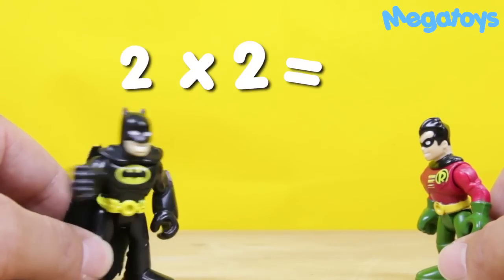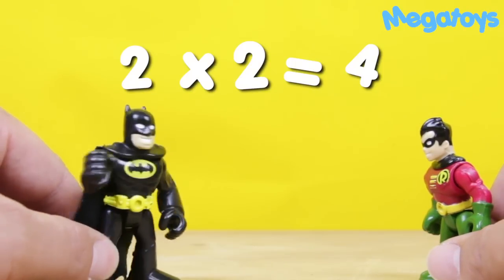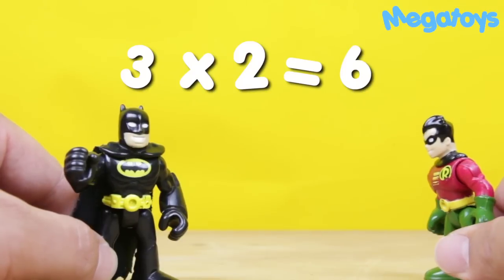Two times two is... I think it's four, Batman. Four. That's right. Three times two is... Six, Batman. Six. Yeah, that's right.